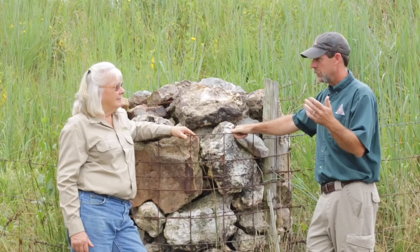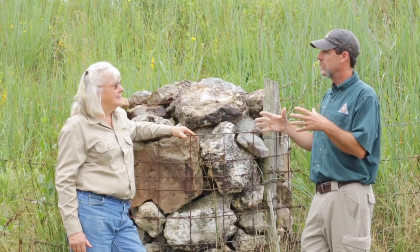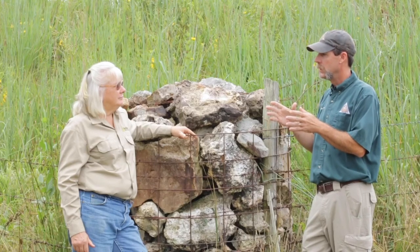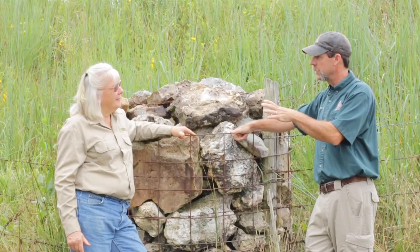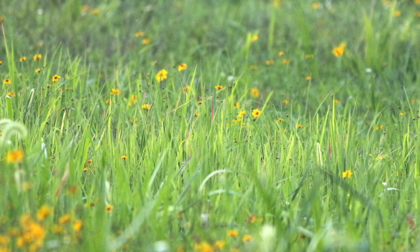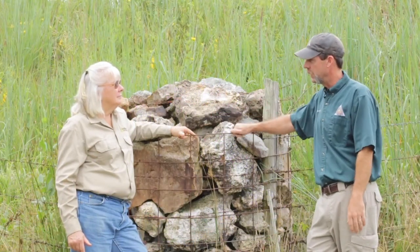Quail have been declining for many years — decades now. Historically, Missouri Department of Conservation and a lot of other agencies managed quail similar to an old dairy farm setup, where we would have a food strip, a grass strip, a shrub strip — everything was broken into blocks. We call it strip cropping. We were doing all this work and observing on public land that we were actually having superior quail numbers on some of our grassland units where we weren't even trying to manage for quail, as opposed to these what were called quail emphasis areas.